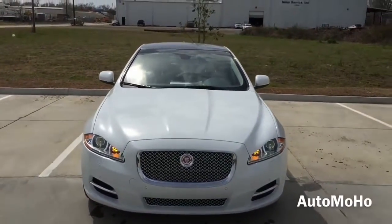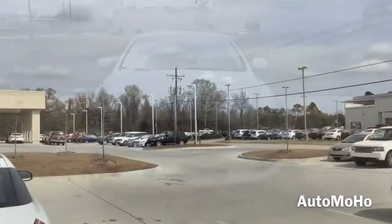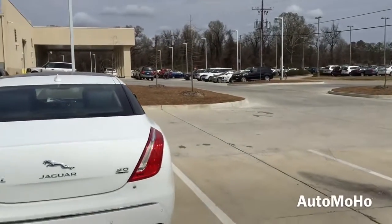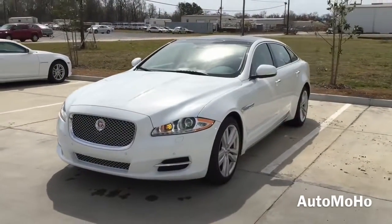If you look closely at the XJ, you'll discover its unique details that enhance its coupe-like profile and flowing lines with striking signature styling cues such as the cat claw rear LED taillight. Wheel design is also a powerful expression of its styling.